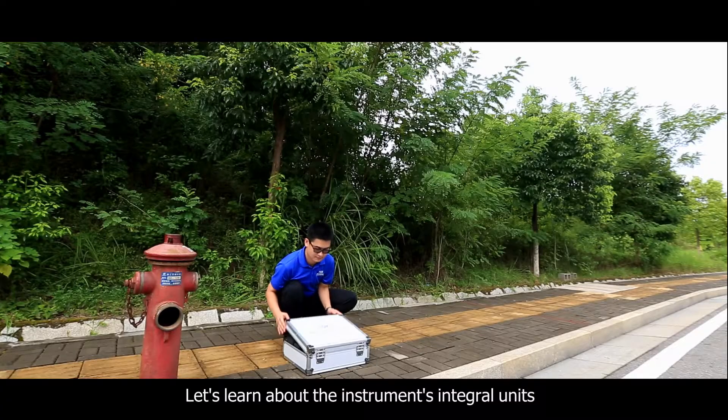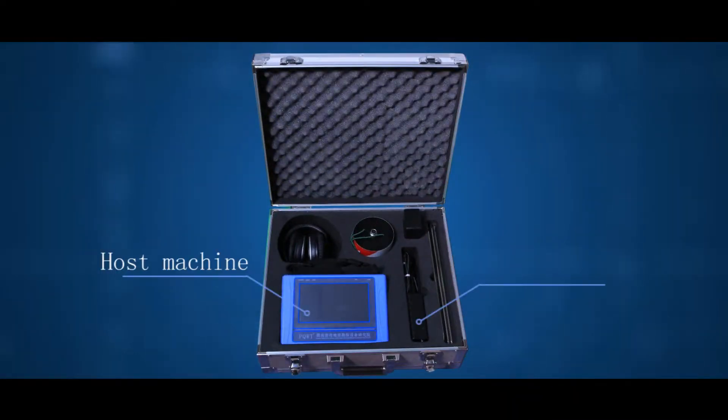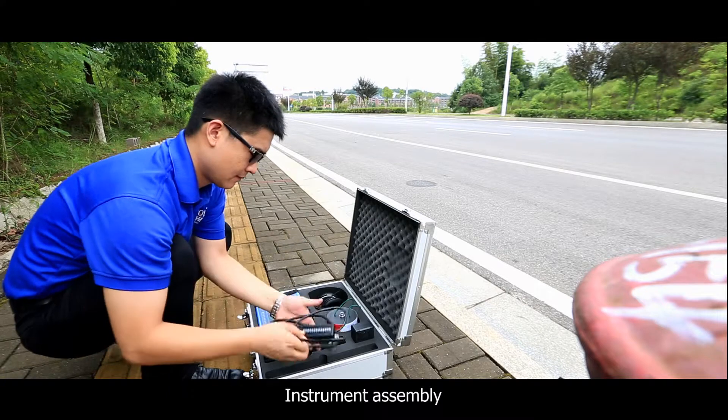Let's learn about the instrument's integral units: host machine, connecting wire, earphones, sound pole, sensor, charger, and instrument assembly.